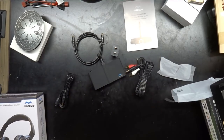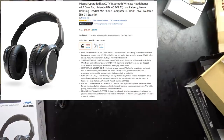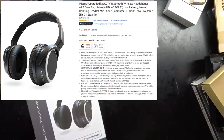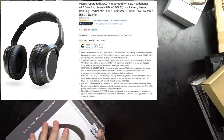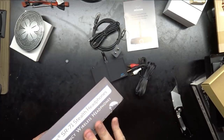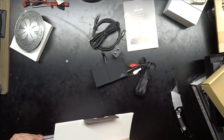Now this is a two-parter because once you get all this, you've got to hook it up to something. That's when they supply their suggested headphones to go with it. Let's break into this box.